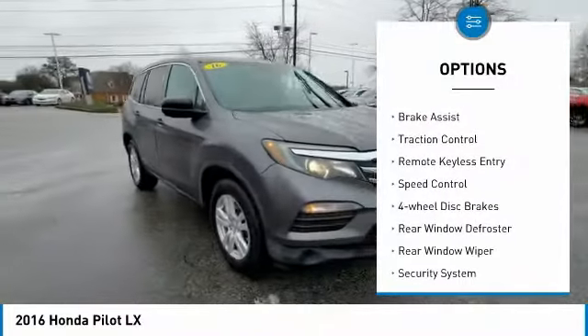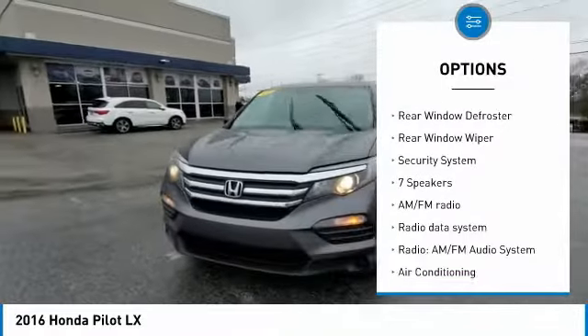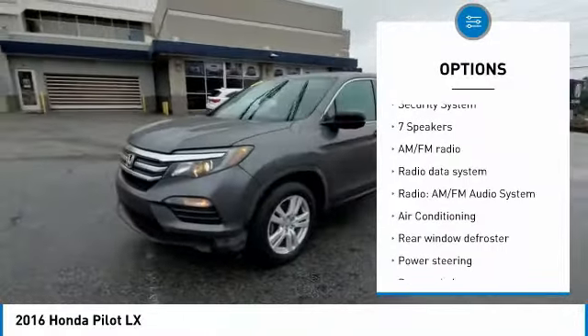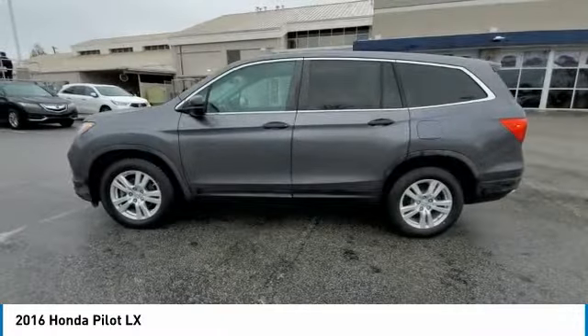Electronic Stability Control, Alloy Wheels, Brake Assist, Traction Control, Remote Keyless Entry, Speed Control, Four-Wheel Disc Brakes, Rear Window Defroster, Rear Window Wiper, Security System.